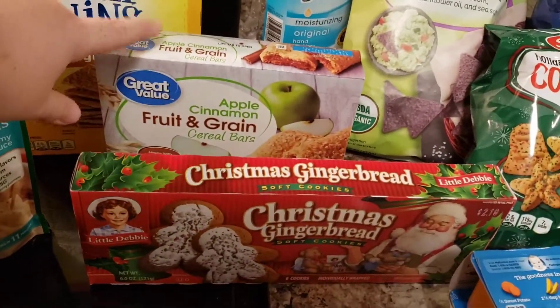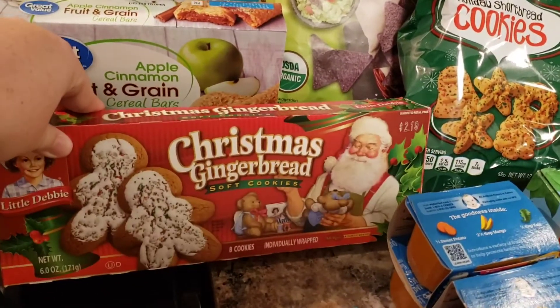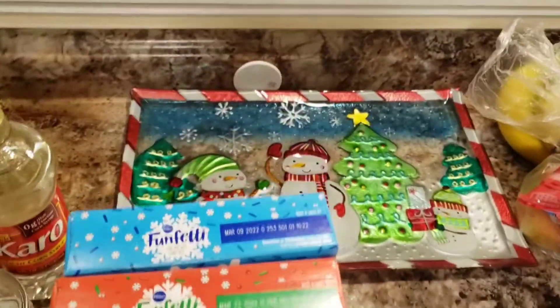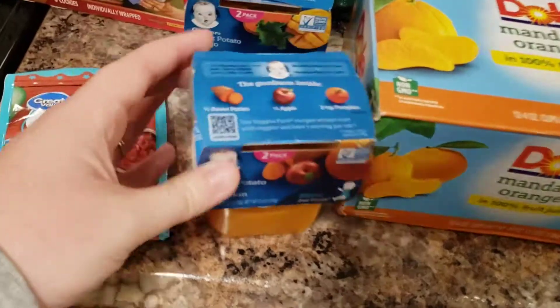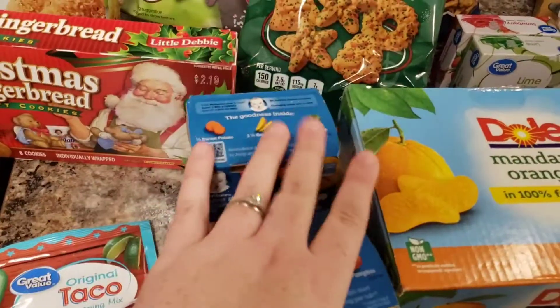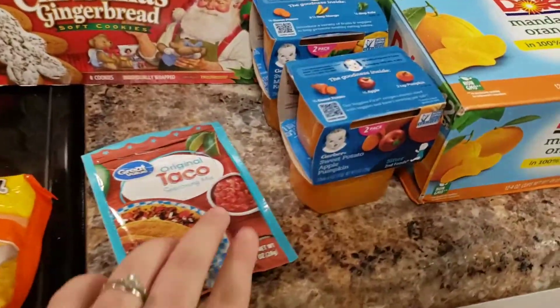I got Hayden another box of apple cinnamon granola bars — he loves those. My husband loves these gingerbread cakes, and I want to put some on my little Christmas plate. Then I got Hayden a few more of these pouches to add to the pantry: sweet potato apple and pumpkin, and sweet potato mango and kale. I know these are baby food but they're a really nice way to sneak in some vegetables for him.